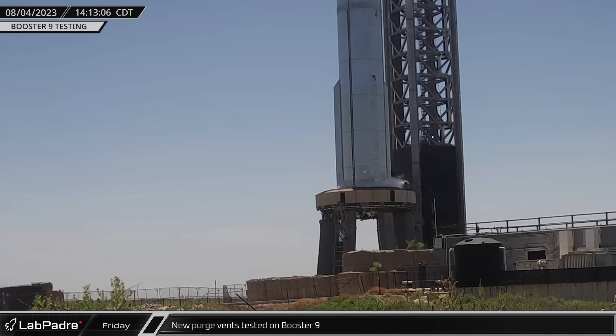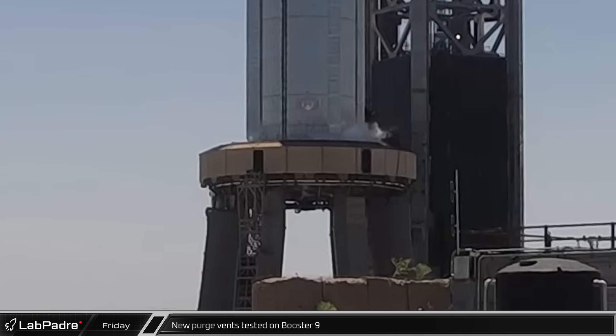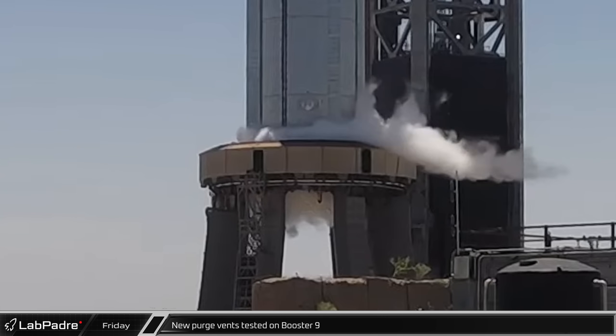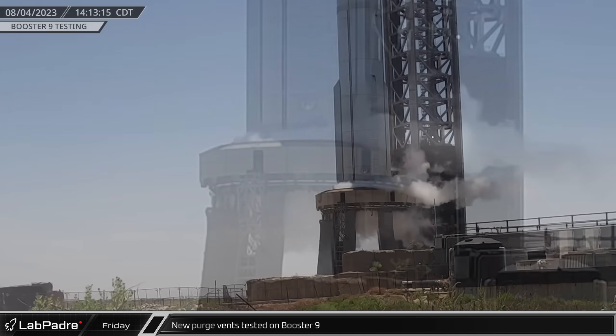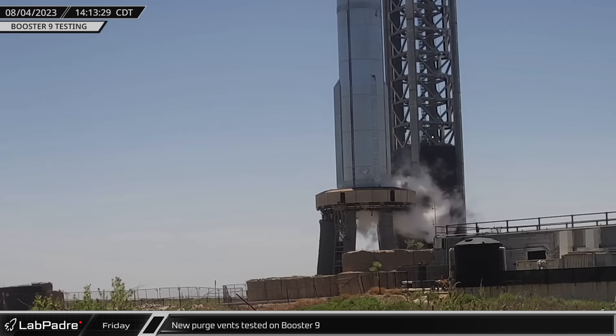That afternoon, after the booster had been detanked, SpaceX once again loaded cryogenics into the vehicle and a short time later venting was seen from new vents on the bottom of the rocket. It is possible that these are purge vents for the engine section to help prevent a buildup of combustible gases.